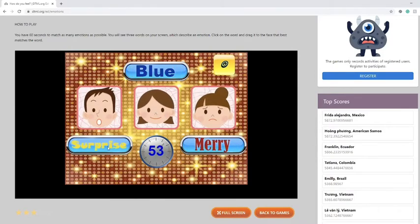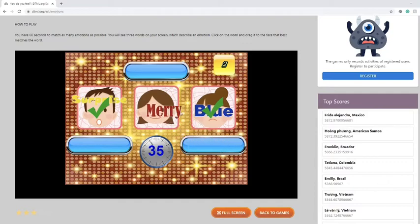So the words are: surprise, blue, and merry. He looks very surprised, so I'm going to put surprise over his face. She looks very sad, which is another word for blue. Blue and sad are the same. And merry, which is another word for happy.